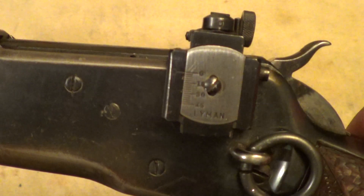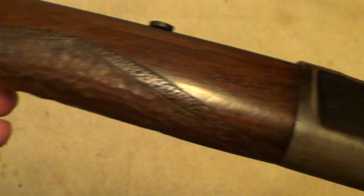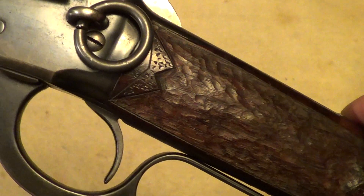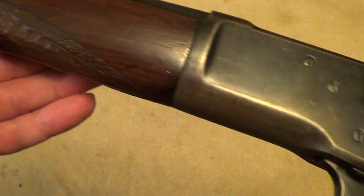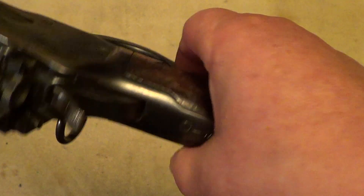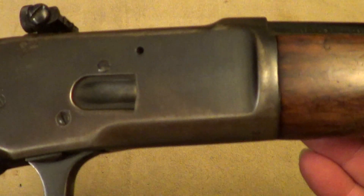You can see that this one has had the collector value ruined on it by somebody installing a Lyman receiver sight on it. Somebody also kind of butchered up the stock — I'm not sure exactly what they were trying to accomplish. Maybe the checkering was scarred up and they decided to hide it, or they wanted to reduce the size of the stock where you grip it.